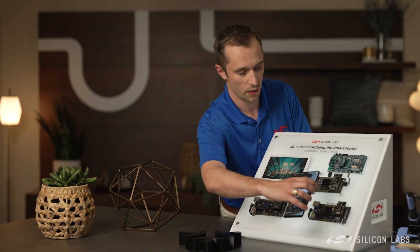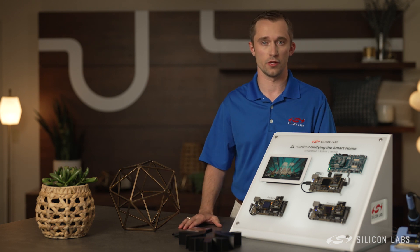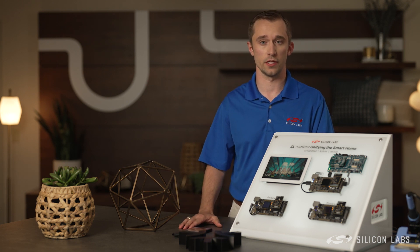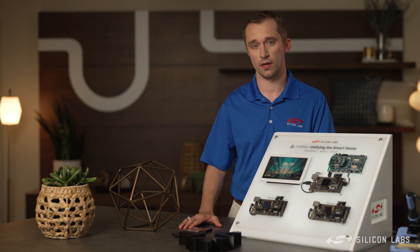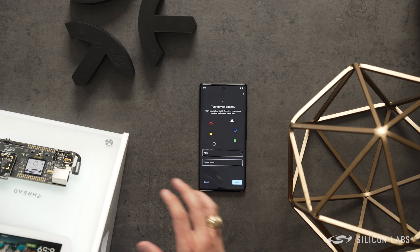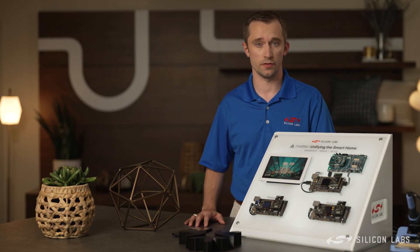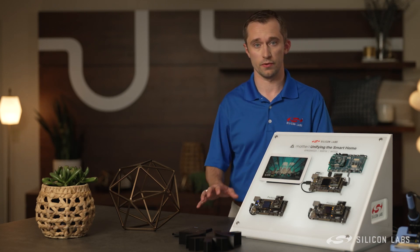Once I approve this device to join my MATTER home by scanning the QR code, it'll begin the commissioning process, which includes exchanging the credentials necessary to join the Thread Network and MATTER fabric. You'll see now that my device has been commissioned. The LCD now shows the image of a light, and I have the option to set this device up in the Google Home app and add it to my home.